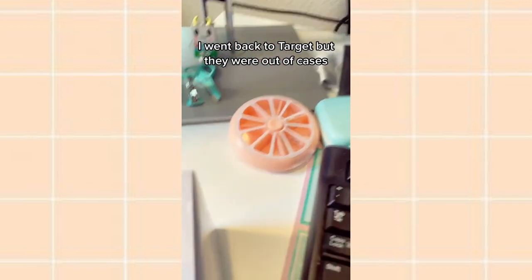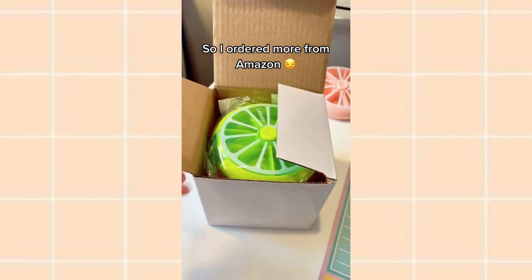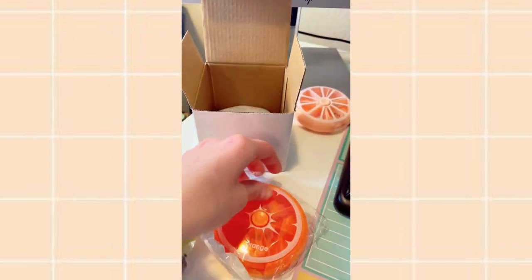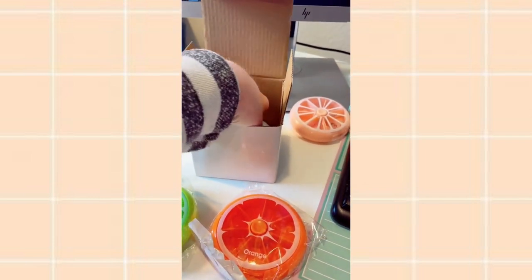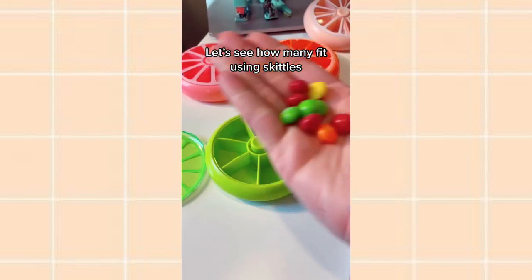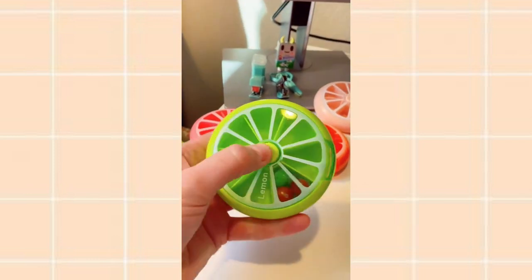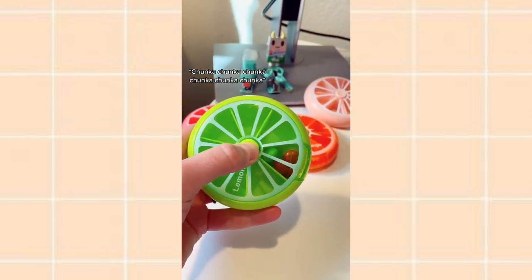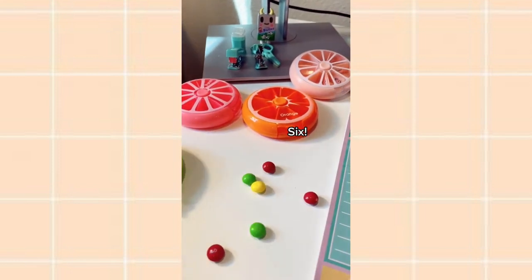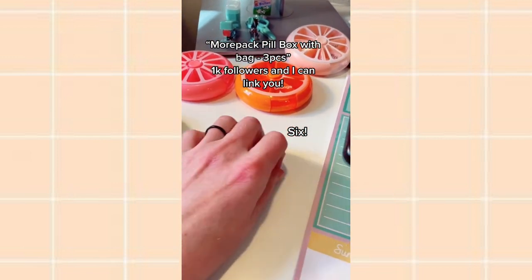I went back to Target but they were out, so I ordered more from Amazon. Let's see how many fit using Skittles. That's it.